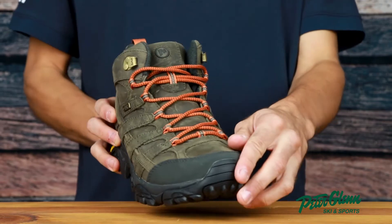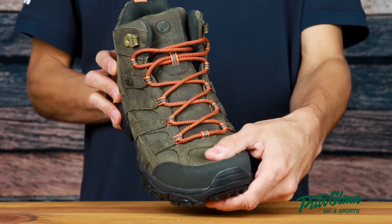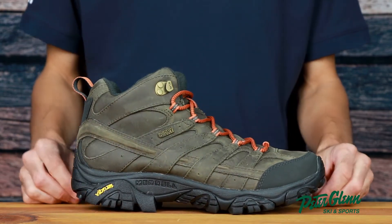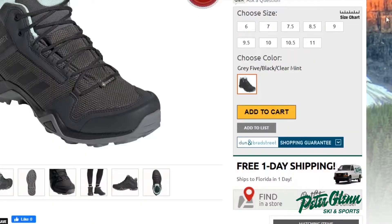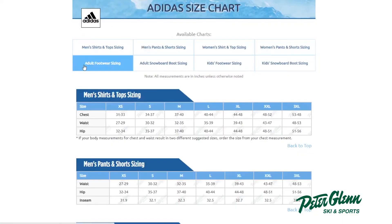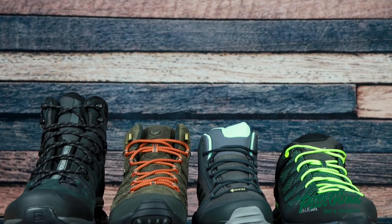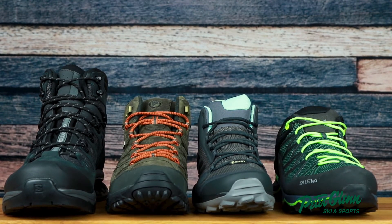Lastly, let's talk boot fit. You want to look for a boot that still leaves room for your toes to wiggle, so you don't get squished at the front of the boot when heading downhill, but also still keeps your heels securely supported. To find your proper size, you can always check out the size chart found on our website. Hope this video was helpful in finding your next pair of hiking boots. Thanks for watching, and be sure to shop our hiking boots online at peterglenn.com.